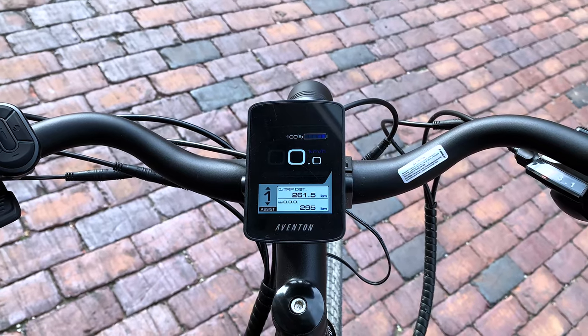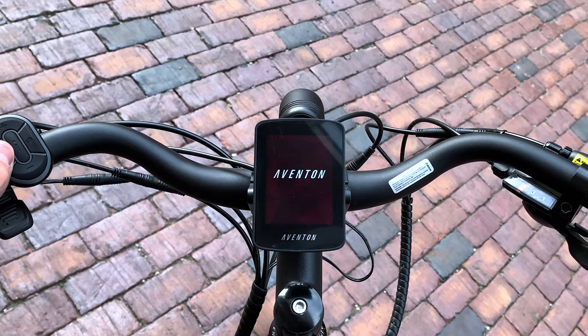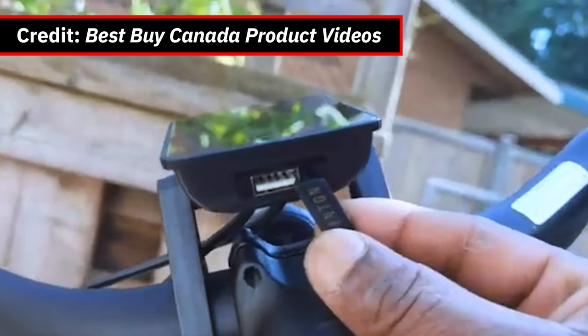They also feature an eight speed shifter, five levels of pedal assist, an LCD smart display, app connectivity and a handy USB phone charger.